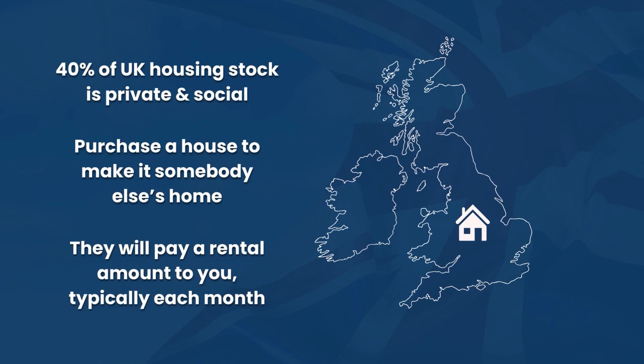Around 40% of the UK housing stock is made up of private and social rentals, with the other 60% being owner-occupied. With a buy-to-let, we focus on the private side — purchasing a house, making it into somebody else's home, and they pay you a rental amount, typically every month. That is really the basics of a buy-to-let.